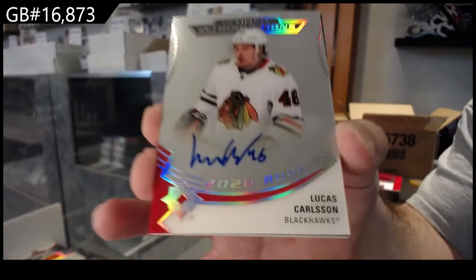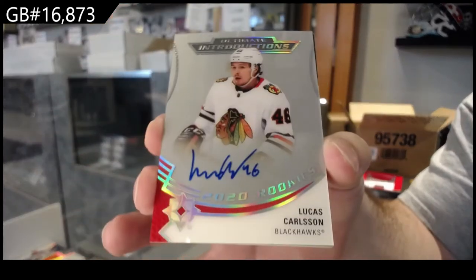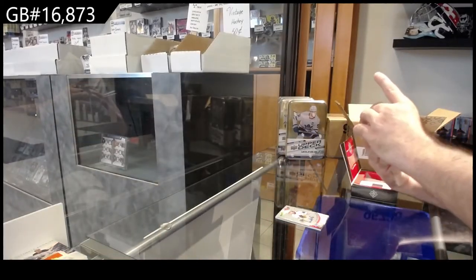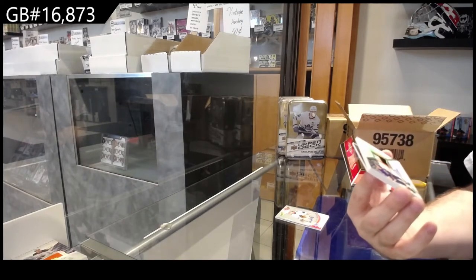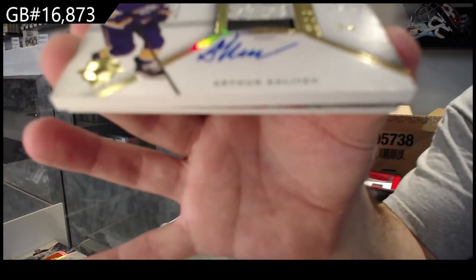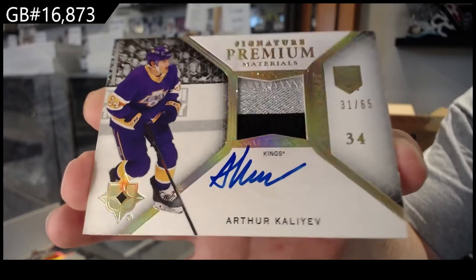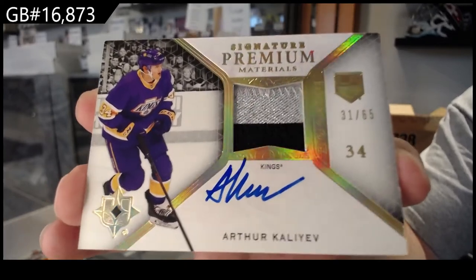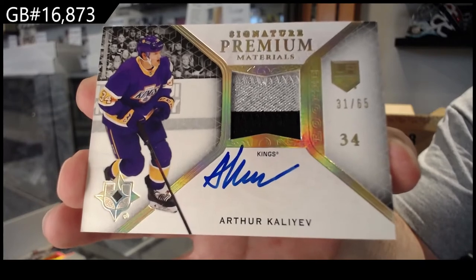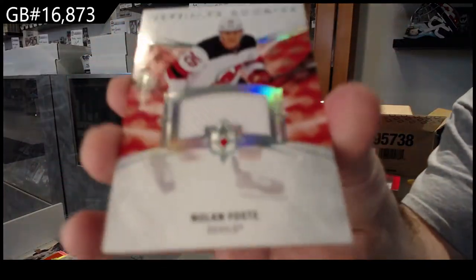We've got a 299 rookies of Soderstrom for the Coyotes — they got murdered last night. 299 ultimate introductions autograph for the Hawks of Lucas Carlson. For the LA Kings, number 265 — signature premium materials of Arthur Kalyan. And for the Devils, Nolan Foote 649.